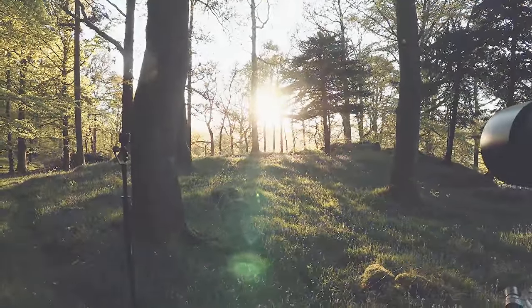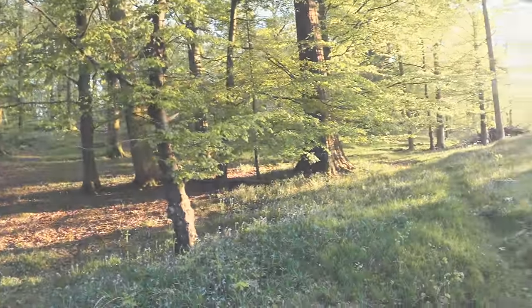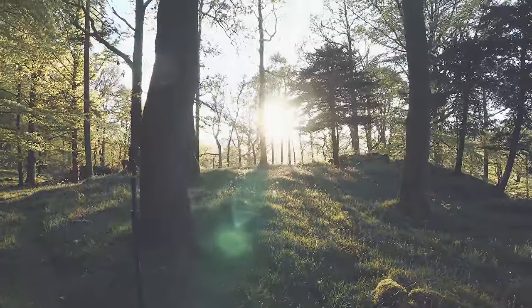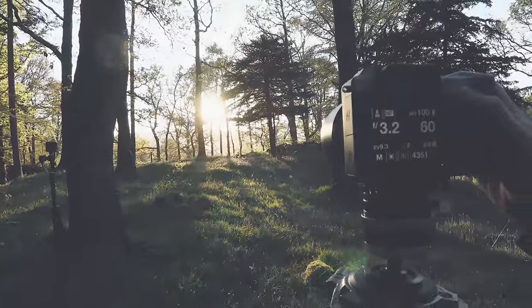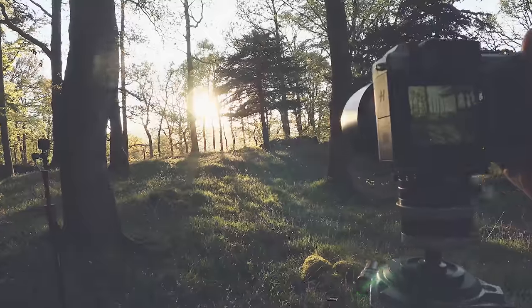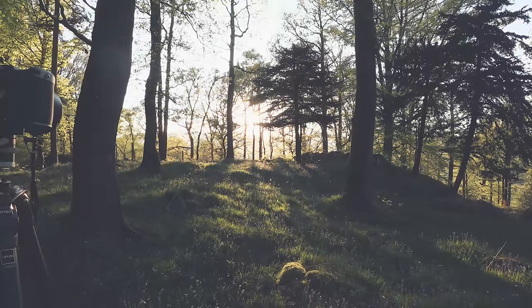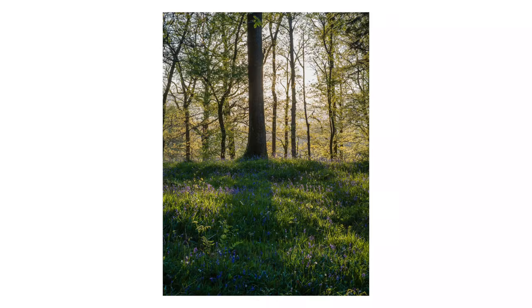Hello and welcome back to the woodland. It's Saturday night and I'm living the dream in this beautiful woodland surrounded by bluebells. The light is just good while above the fells in the distance, and I'm hoping to capture some of this beautiful light and this beautiful scenery.